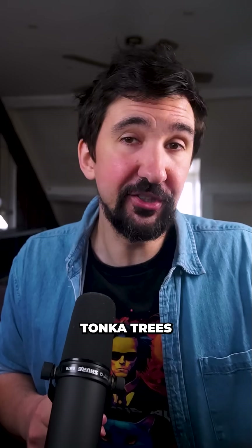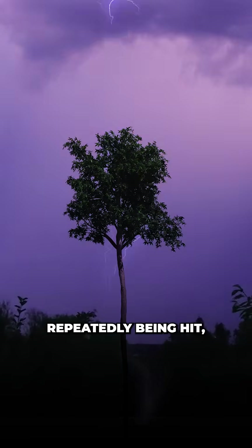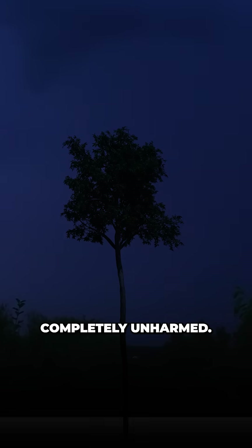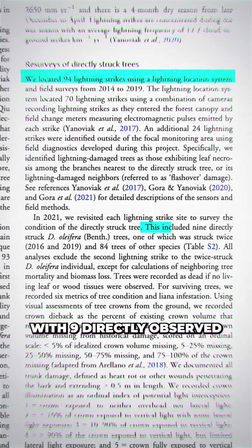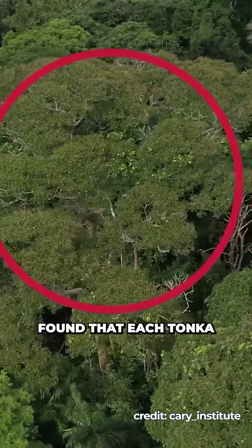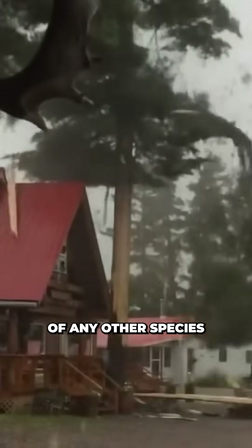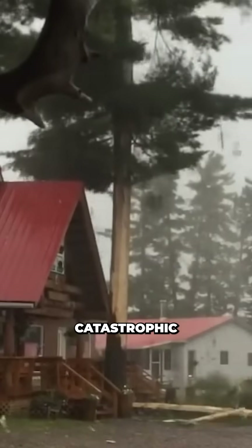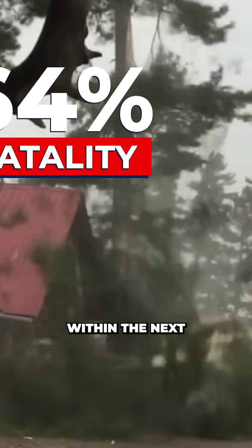It turns out the Tonka trees weren't dodging the lightning strikes at all. They were repeatedly being hit, but seemed somehow to survive completely unharmed. Nearly 100 strikes in total, with 9 directly observed during the study, found that each Tonka tree survived with only minor damage, whereas direct strikes on trees of any other species resulted in catastrophic branch loss, and 64% of those struck trees dying within the next two years.